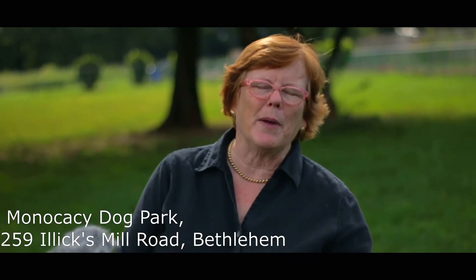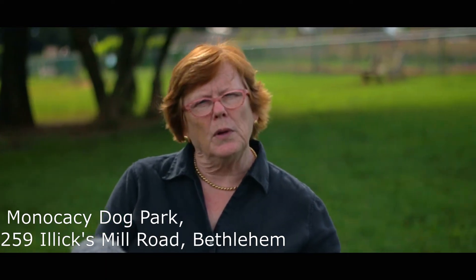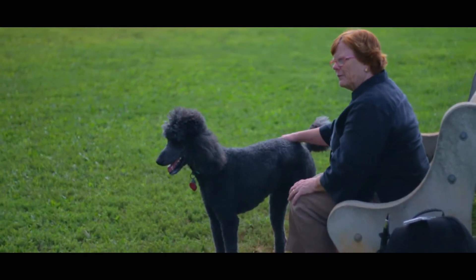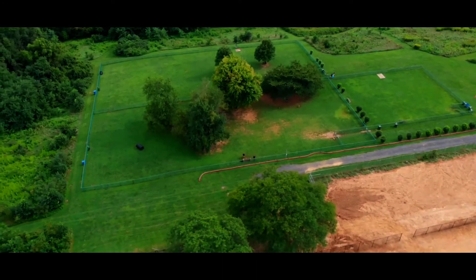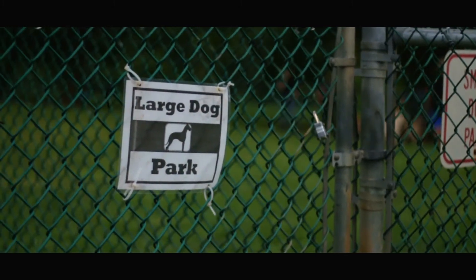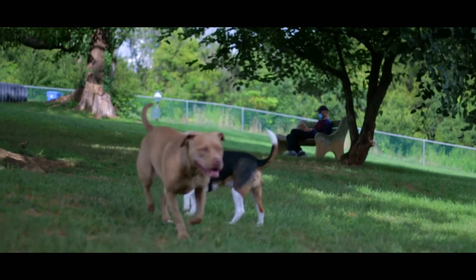I'm at the Monocacy Dog Park here in Bethlehem, Pennsylvania. It's just off of Willicks Mill Road, right behind the municipal pool and the ice rink. This is a real big, nice area for dogs, both small and large. There are two large dog enclosures, easily an acre or two, and then there's another large enclosure for small dogs. There's plenty of sun as well as plenty of shade.